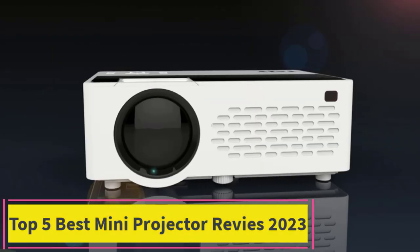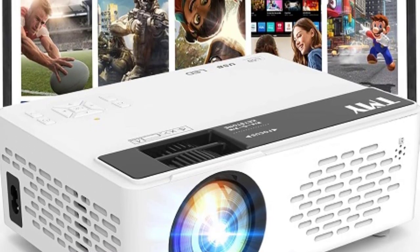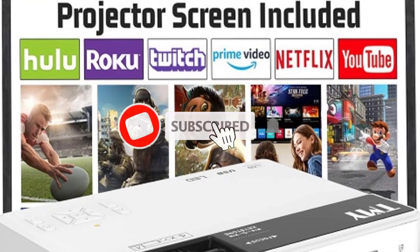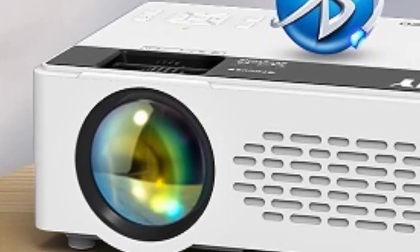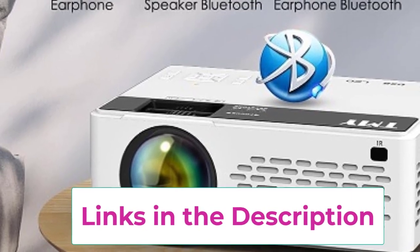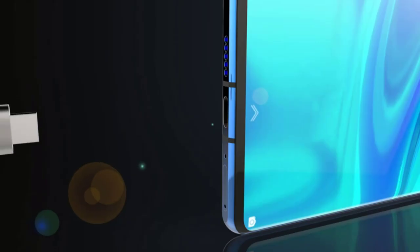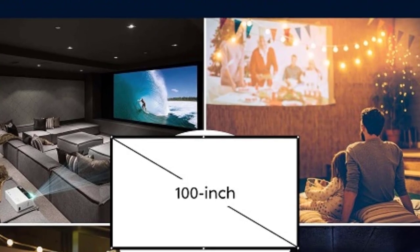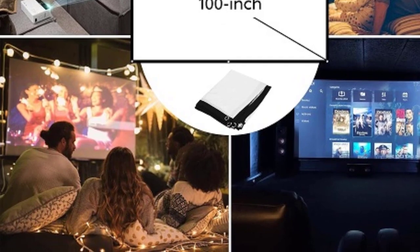Top 5: TMY Mini Projector — Upgraded Bluetooth Projector. Experience the ultimate in portable entertainment with the TMY Mini Projector. Featuring an upgraded Bluetooth capability, this projector takes convenience to the next level, allowing you to effortlessly connect your favorite devices for a seamless viewing experience. With the included 100-inch screen, enjoy cinematic adventures right out of the box, whether you're indoors or outdoors. With support for 1080p Full HD resolution, the TMY Mini Projector ensures stunning clarity and vibrant colors, bringing your movies, TV shows, and presentations to life like never before. Its compatibility with TV sticks, smartphones, HDMI, USB, and AV devices gives you the flexibility to enjoy your content however you like.